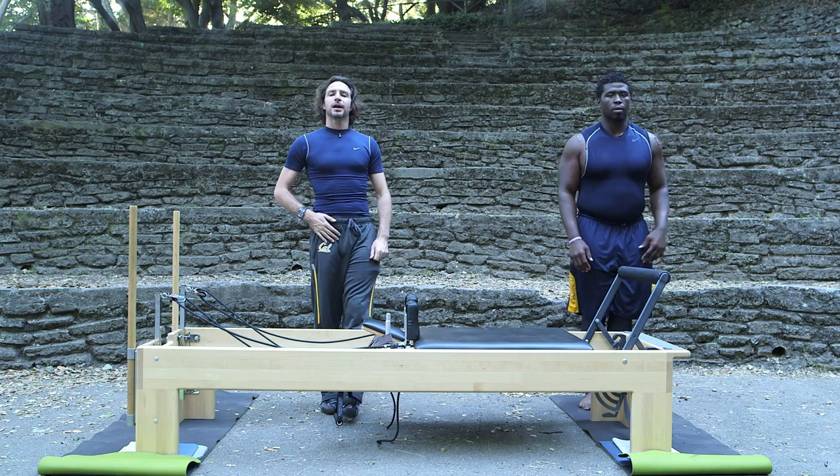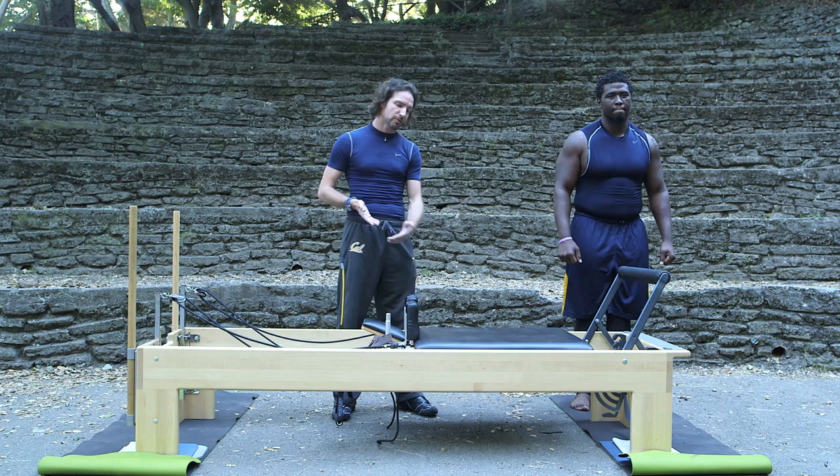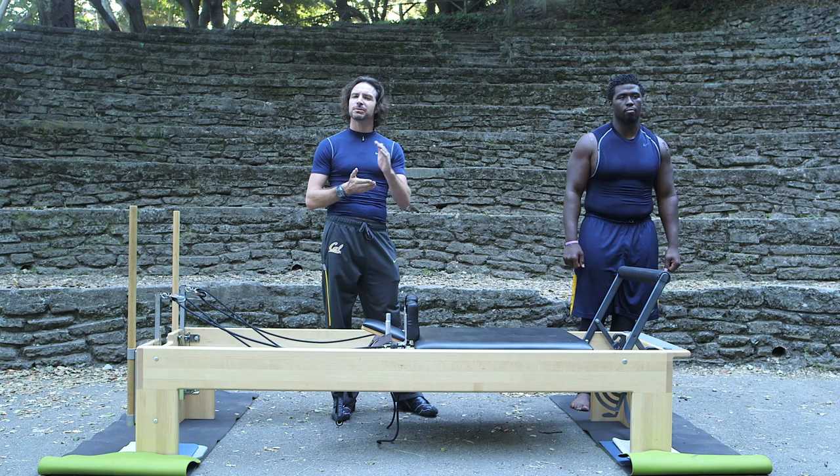My name is Joseph Quinn, and we are doing our Pilates Anytime submission. I'm a Pilates instructor. This is my student, Kendrick Payne. We're going to be going through the classical long stretch series on the reformer. We're going to break it down. First, we're going to do the elephant, and we're going to look at some of the different variations.